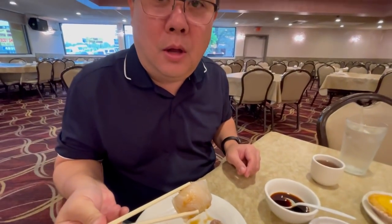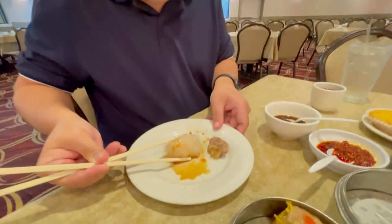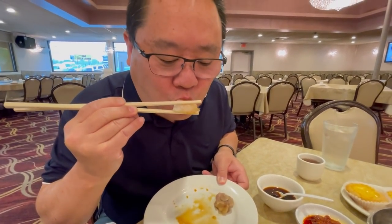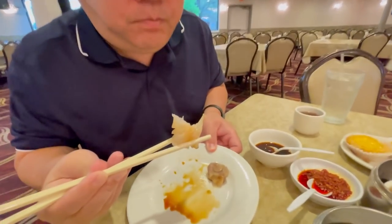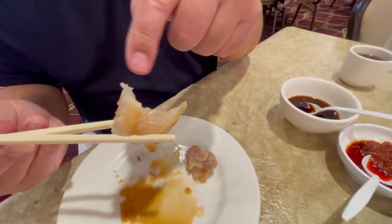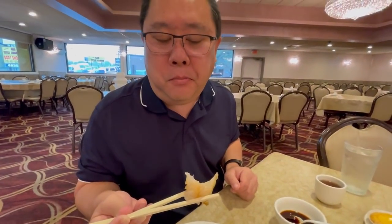So this is the hagao. It should be like a whole shrimp or big chopped up shrimp in a dumpling. The wonton with the dumpling skin on the outside is a little bit on the thick side. I prefer it on the thinner side, but it does have a good shrimp flavor inside of it.